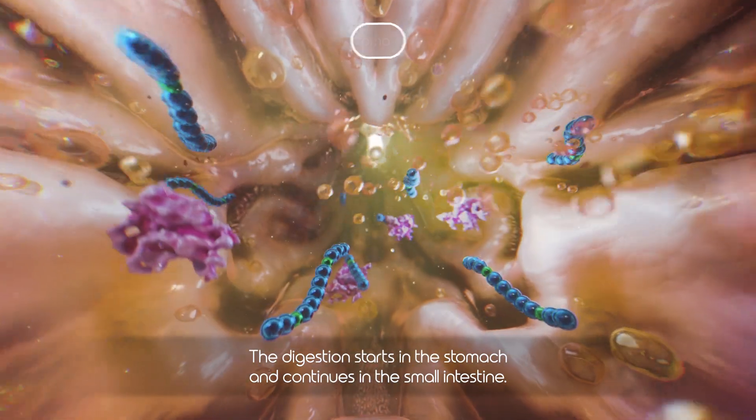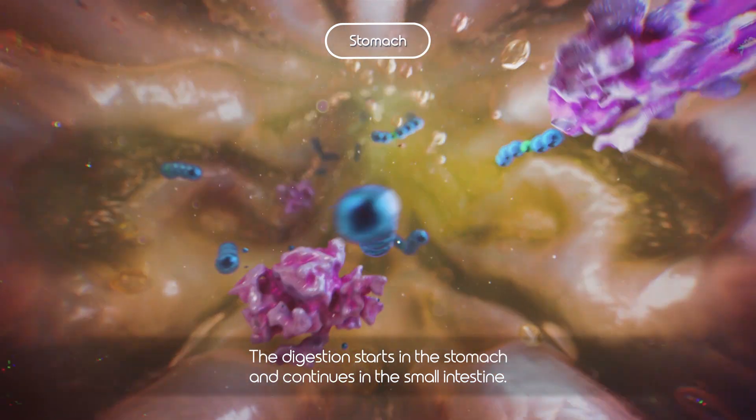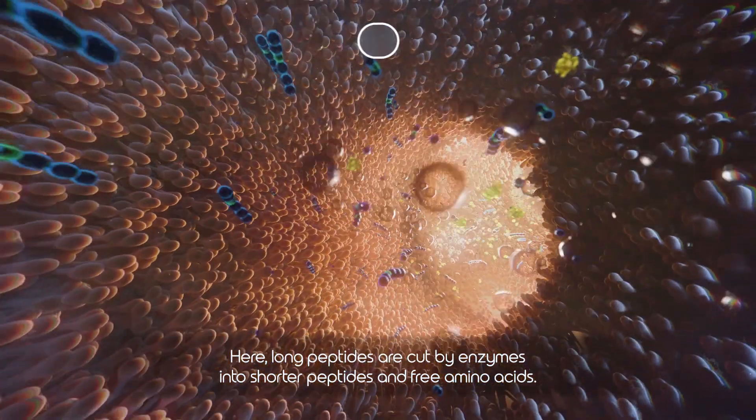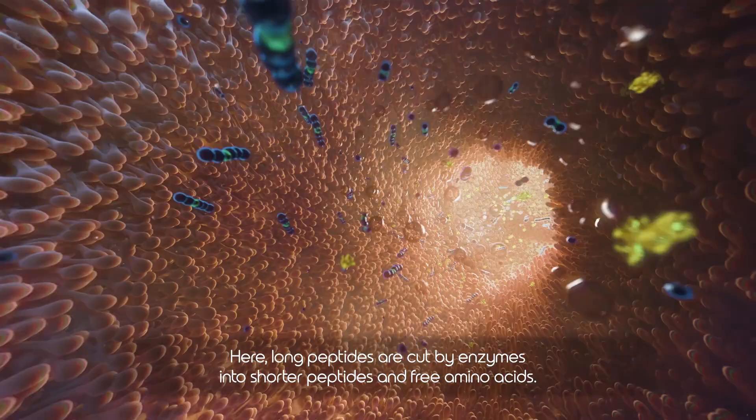The digestion starts in the stomach and continues in the small intestine. Here, long peptides are cut by enzymes into shorter peptides and free amino acids.